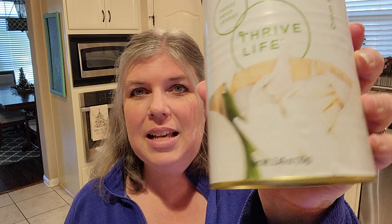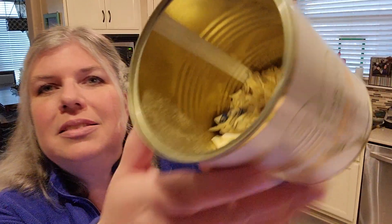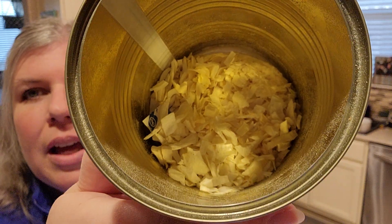Last but not least are the onions — sliced onions. I don't cry anymore because I don't have to chop onions — it is absolutely amazing! If the slice is too big for what you need, since these are freeze-dried and crispy, you can just pour some into your hand and crush them to get more of a chopped texture, then toss them right into your soup, stew, or chili.